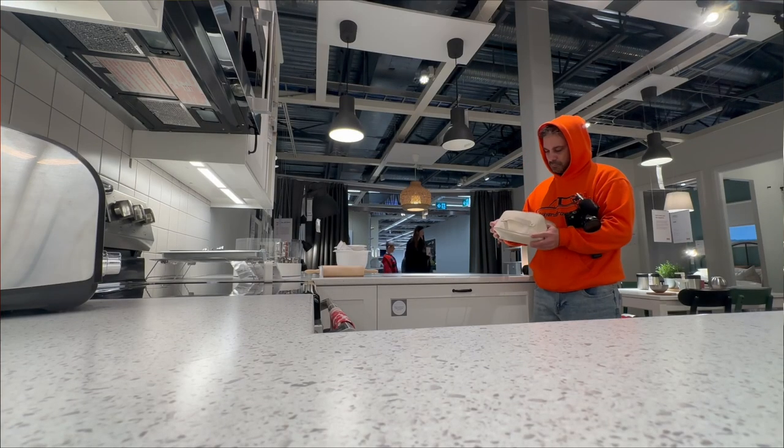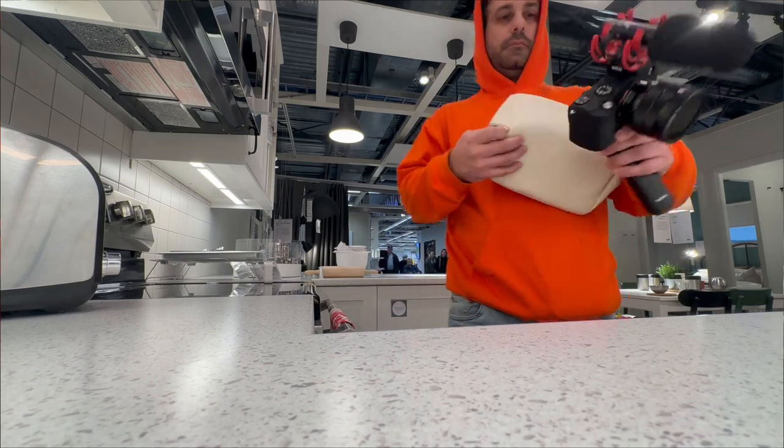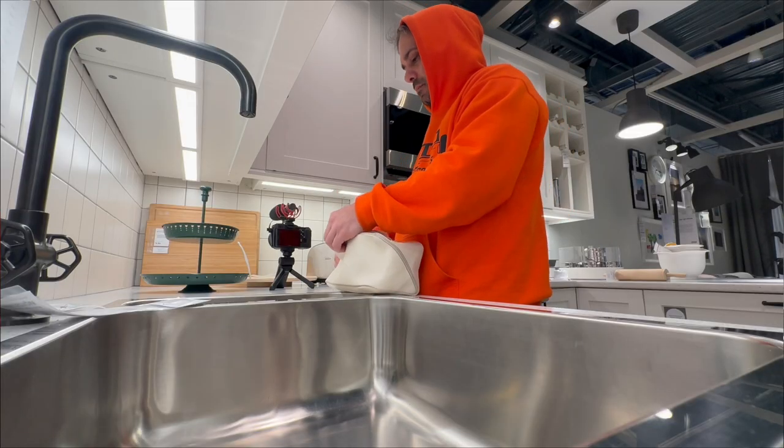Here I am, just minding my own business, filming. I just feel like people are just behind me. Maybe that's just me being paranoid. Walking around IKEA with a camera doesn't help either. The secret is to not get caught. And hopefully there's no cameras around here — which I'm pretty sure they don't. These are great backdrops.